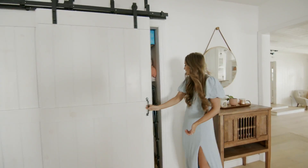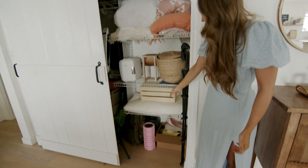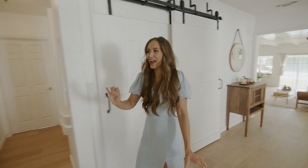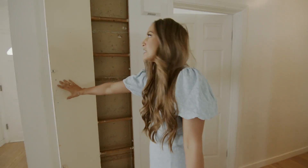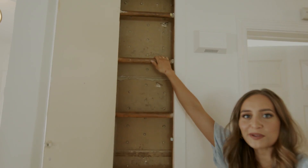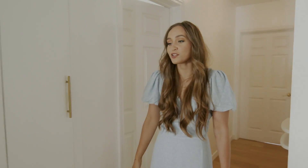Over here we have some other things like blankets and baskets. Another quirk about our house is this built-in ladder that goes to our attic — I think we showed this when we first moved in. I just think it's very funny to have a whole built-in ladder. It's also pretty smart.